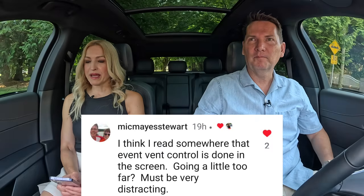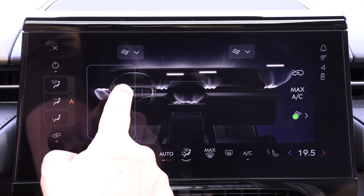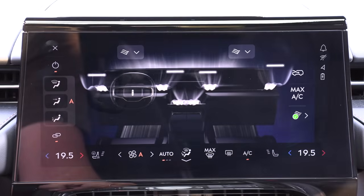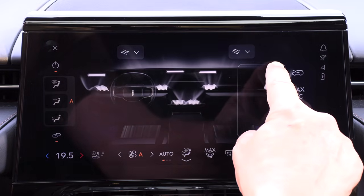I read that air vent control is done in this screen — going a little too far, and it must be very distracting. I did have the air vent blowing on me and yes, I had to go into the screen to adjust it. When you start moving things around in there it's pretty cool that this is offered, but I agree — I would like to just reach over and change my vent. Another car that has that is the Porsche Panamera. To me, all it spells is a repair down the road — it's maintenance. There's a lot going on here.